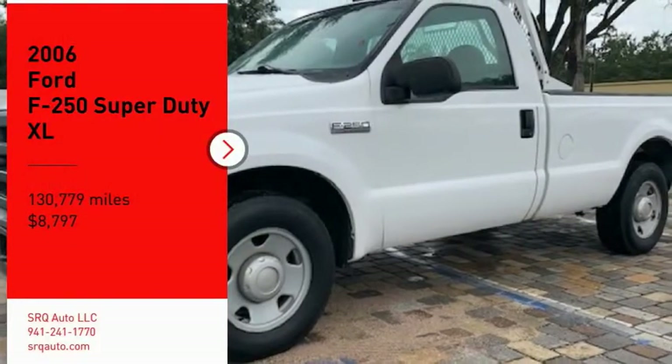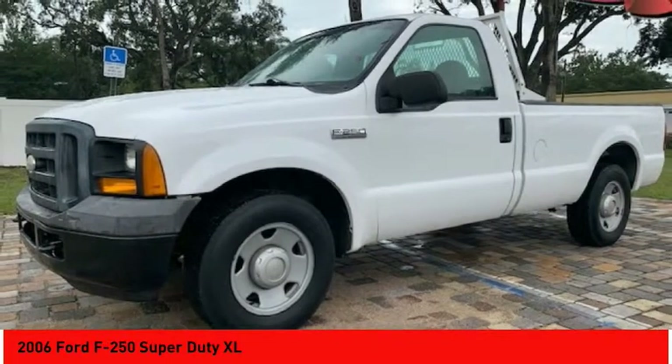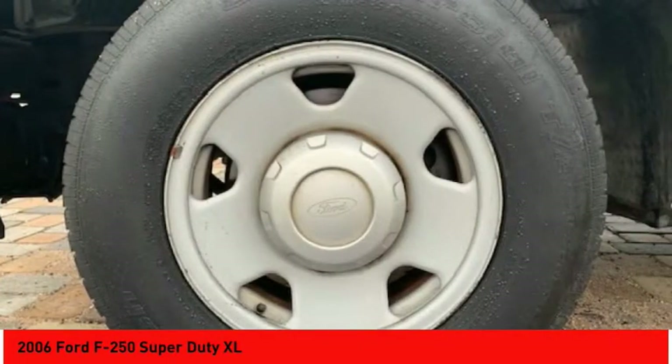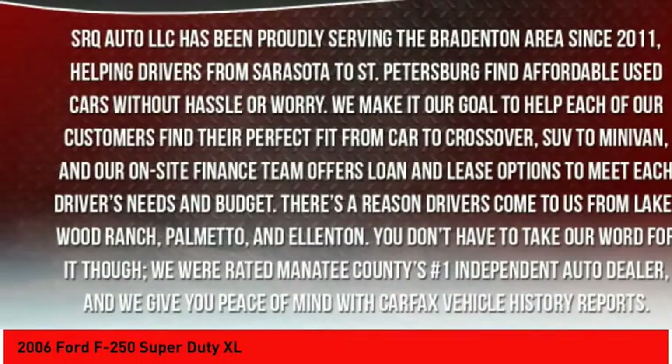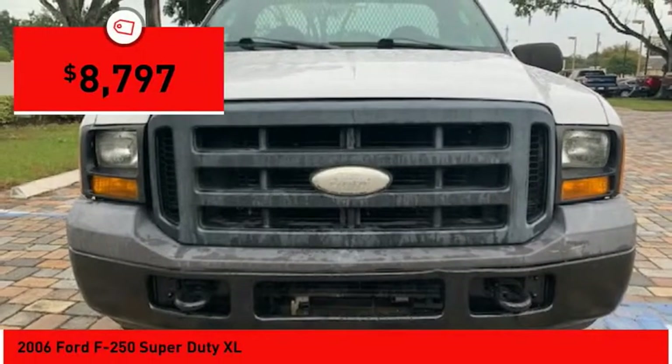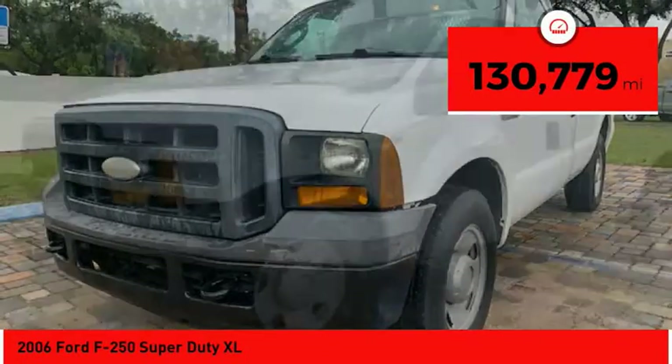Take a ride in a 2006 F-250 Super Duty. Head-to-head fuel efficiency, head-to-head towing, head-to-head torque — Ford F-250 Super Duty — and is priced below $10,000. This vehicle has less than 135,000 miles.